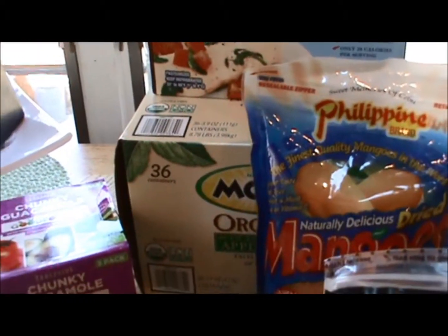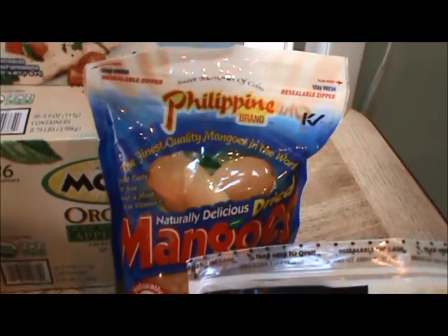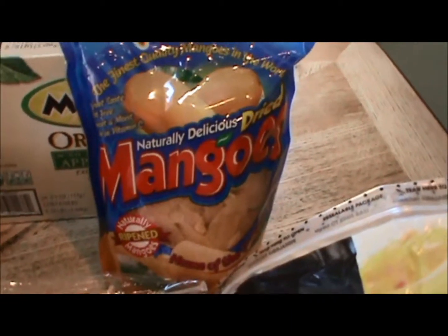The boys ran out of applesauce, so I had to get more of that. Got mangoes for the trail mix, and my older son is obsessed with these mangoes. I don't buy them very often because he will eat the whole bag. If you like dried mangoes, they are fabulous.